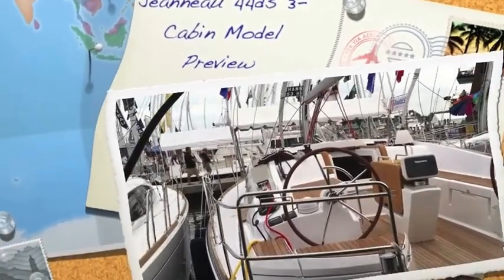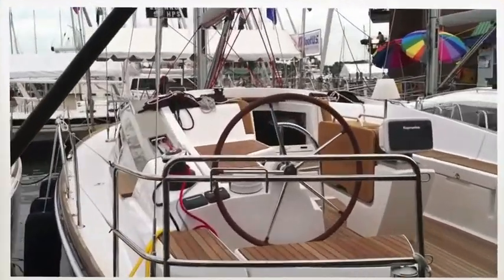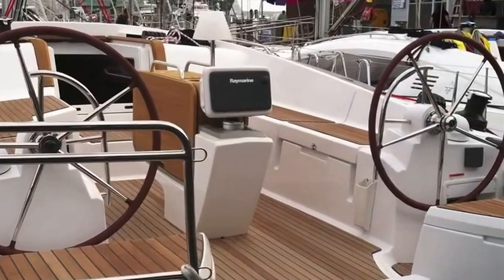Hi, this is Ian Van Tuyl and we're at the Annapolis Boat Show. This is the very first Jeanneau 44 Deck Salon with a three-cabin version.